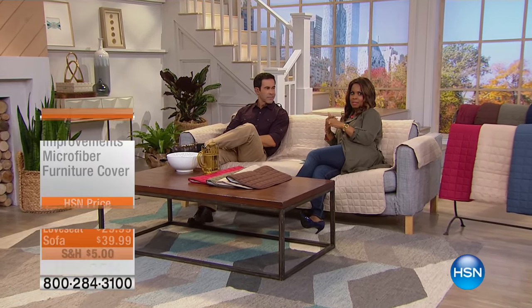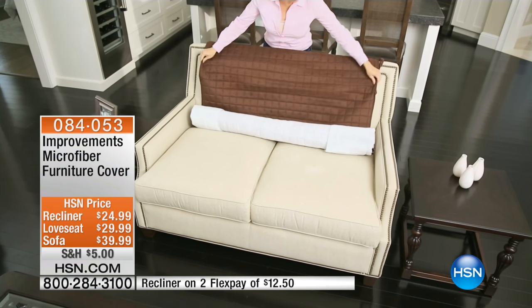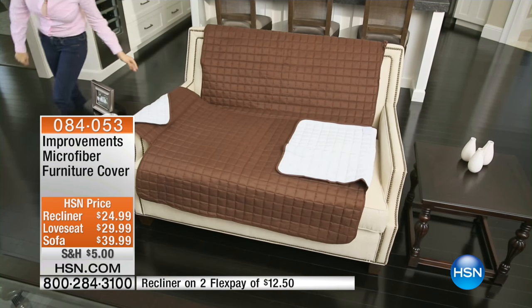We all love being able to kick our feet up and watch a good movie or a football game, just taking the weight off from the day. We are going to offer you a chance to do that and keep your couch, sofa, or recliner looking its very best — whether you want to cover up a spot or a sofa that's a little more aged.